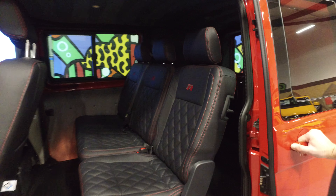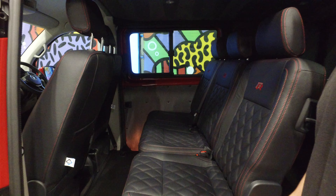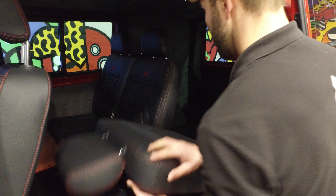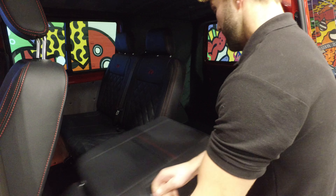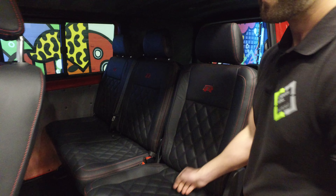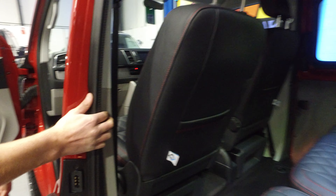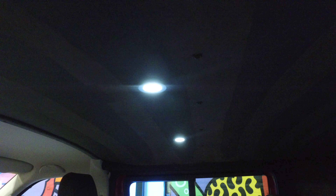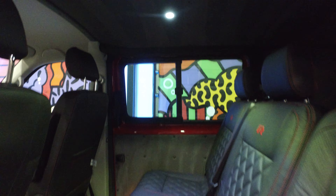Now on to the rear. This particular model has got the two plus one combi seats, meaning that the third seat can be removed or just fold it down. Also as part of the LB Sportline pack we fit USB ports — one on one pillar and one on the other. The switch for the LED spotlights is also on the pillar. We carpet and suede as part of the Sportline pack.